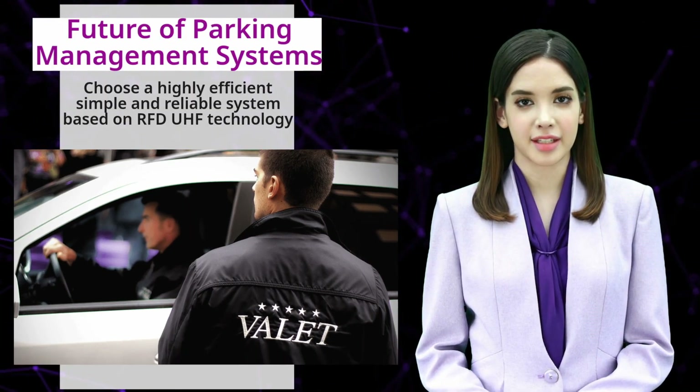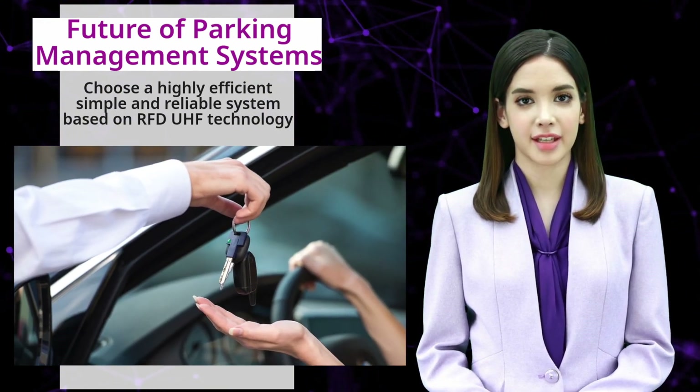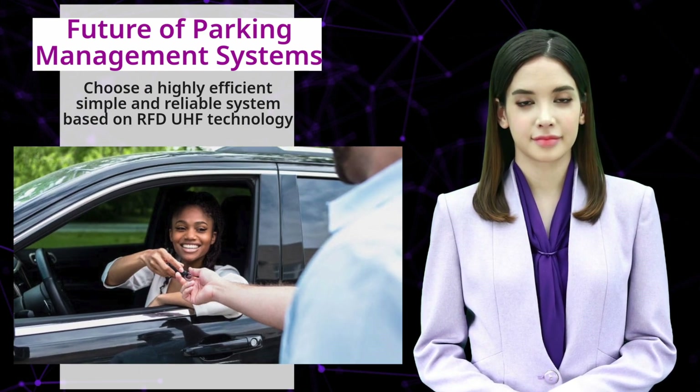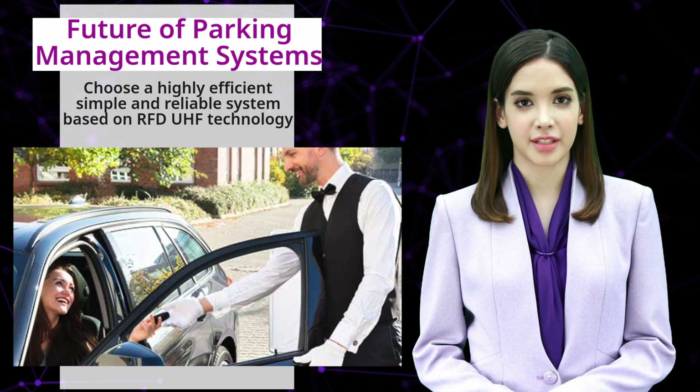Five: valet parking system. This system involves a valet parking attendant who parks and retrieves the vehicle for the driver. It typically requires drivers to pay a fee and leave their keys with the attendant.